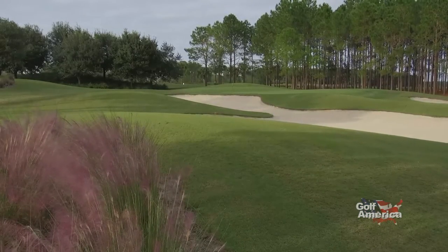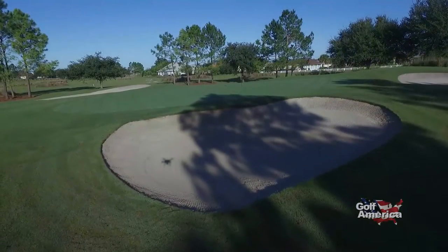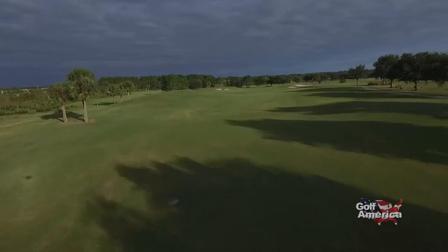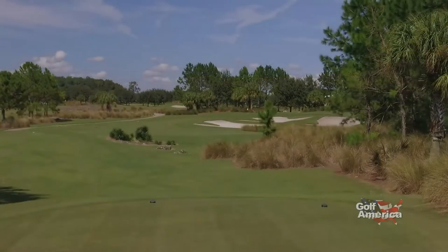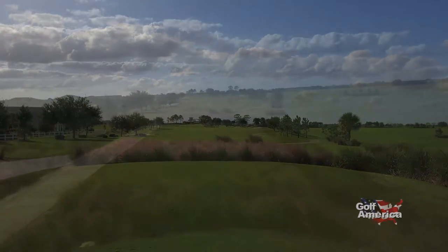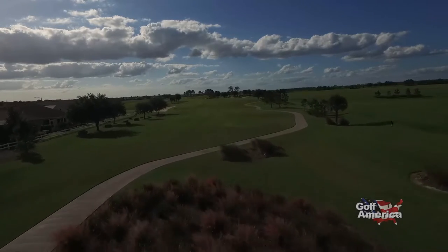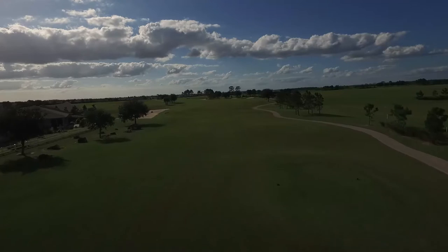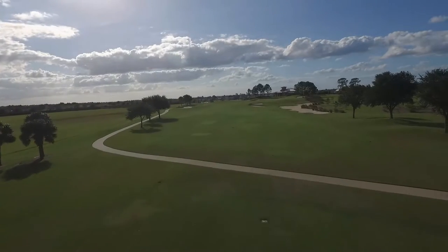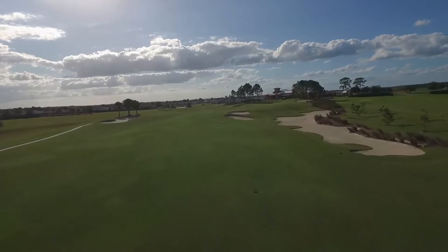Throughout this golf course, you'll find green complexes that offer an ample amount of protection and vary in size and shape. Gordon Lewis also created a good mix of long and short par 4s, above-average-length par 3s, and very challenging par 5s, including the very demanding par 5 4th. At 662 yards from the back tee, this is, shall we say, a beast. And the second and third shots play uphill — you can imagine how long that hole can play.